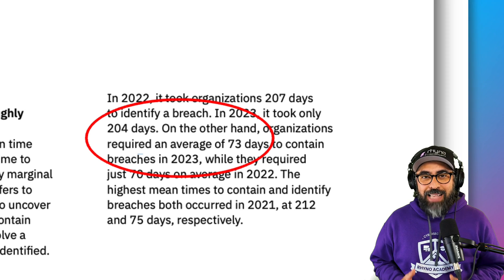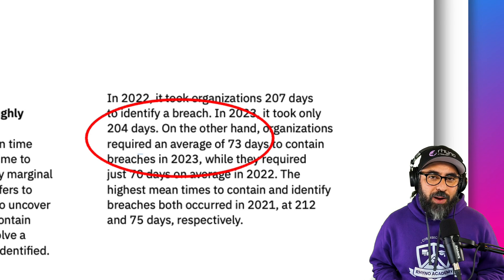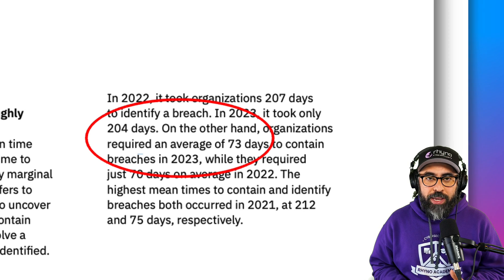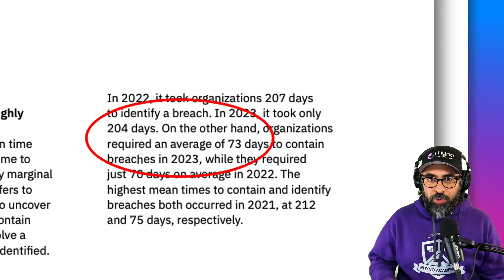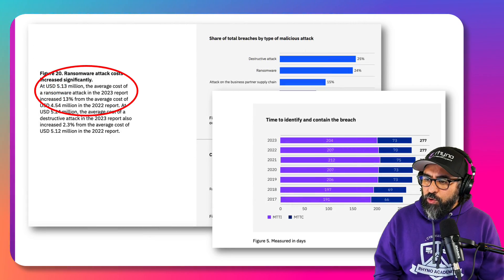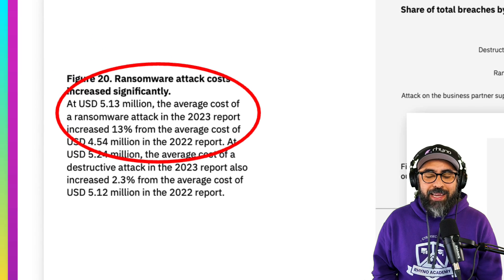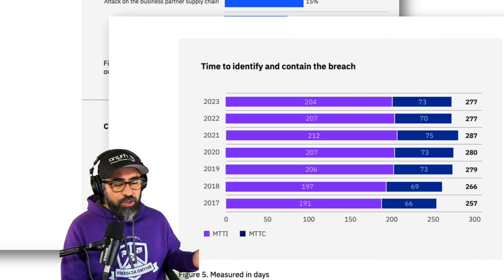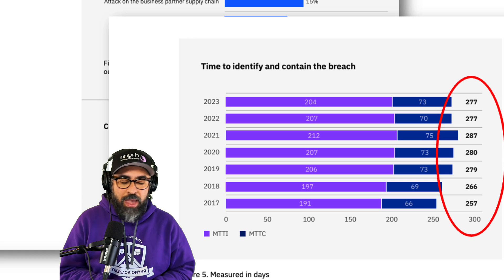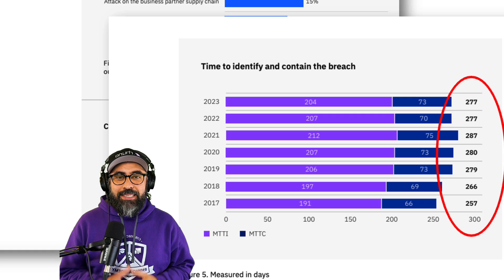So when a hacker is inside your network, it doesn't take one hour or a day to ransomware everything — it takes days, weeks, months. Detection is very important. The average cost of a ransomware attack in 2023 was $5.13 million USD. And looking at the time to identify and contain a breach in a histogram going back to 2017, nothing is getting better — it's 277 days this year again. So what is the disconnect? Why is this happening?